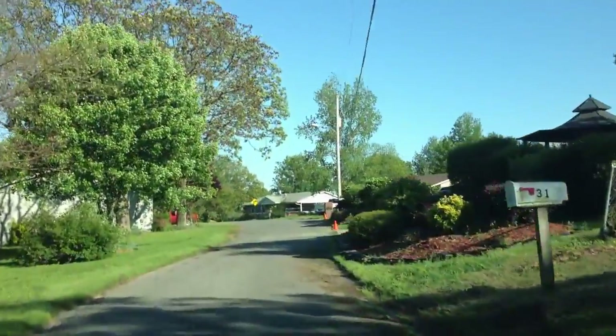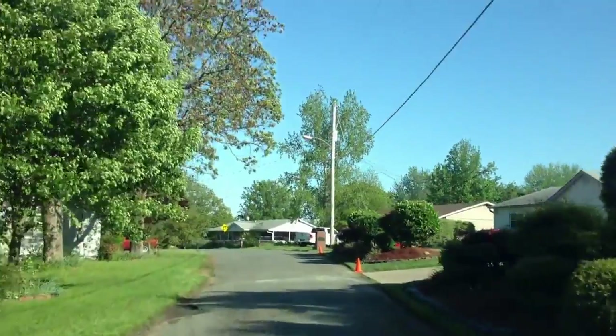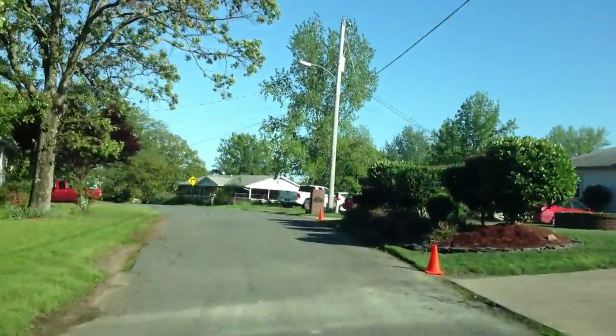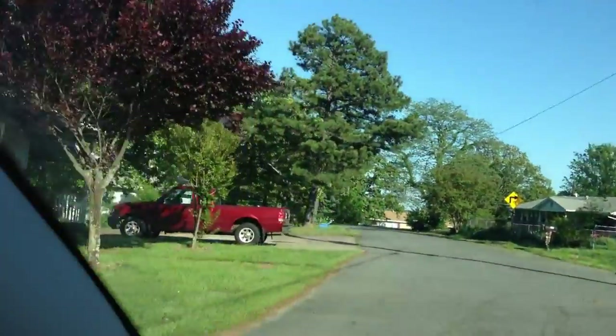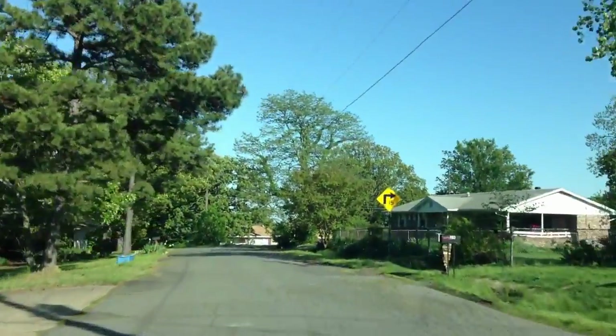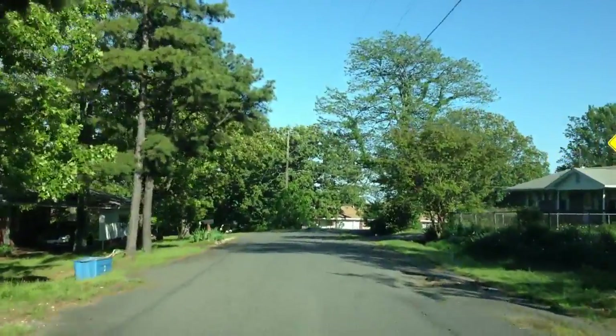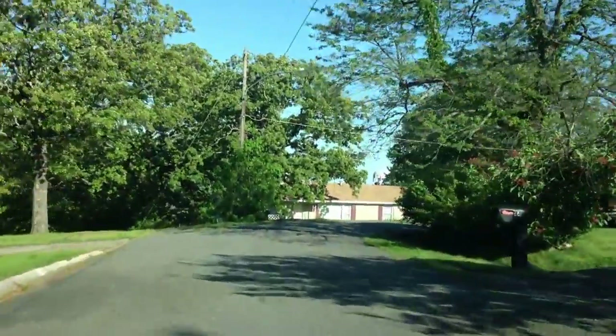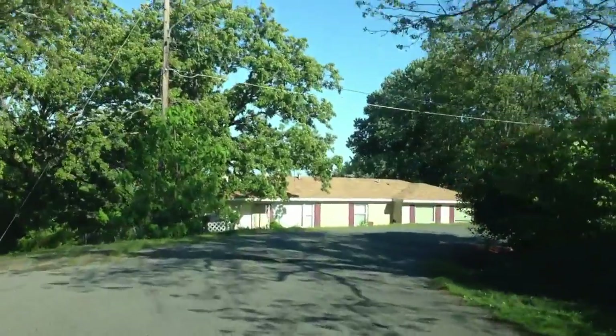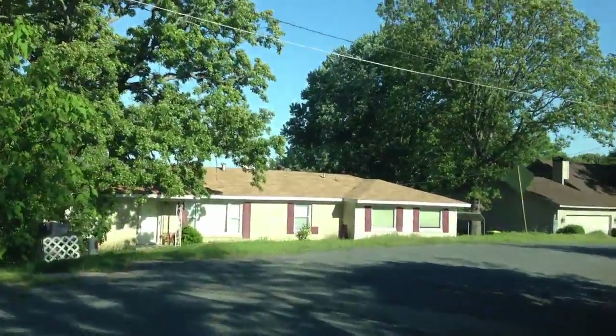The other guy came out a lot worse than we did — we're still here, he's not. But anyway, nice homes, well-groomed lawns, grasses are cut for the most part. Beautiful April day. Turning the corner, straight ahead you can see 45 Perrin Drive.